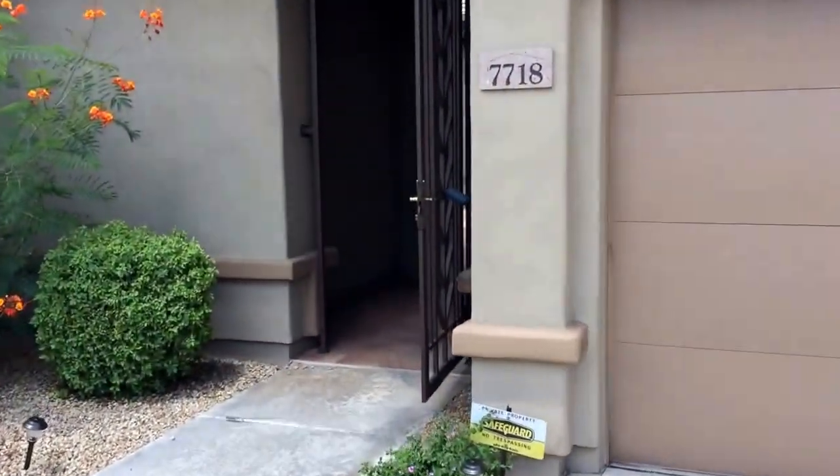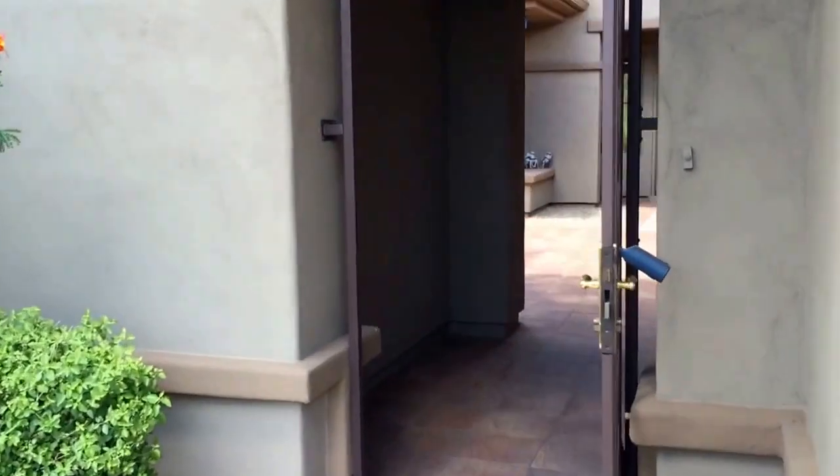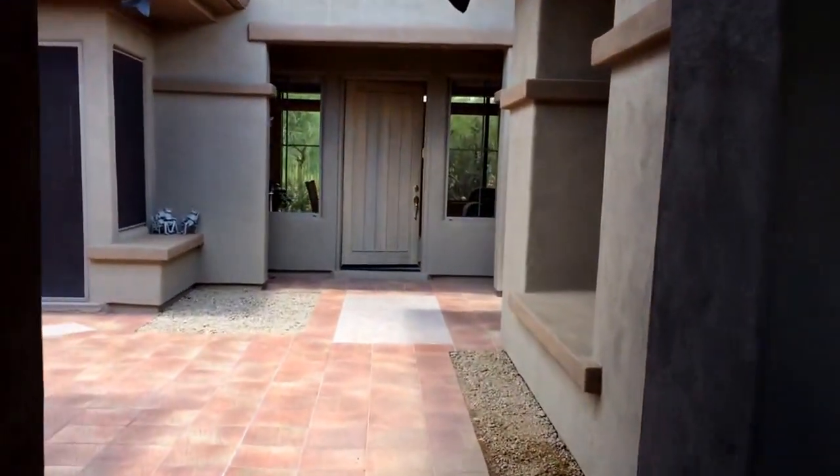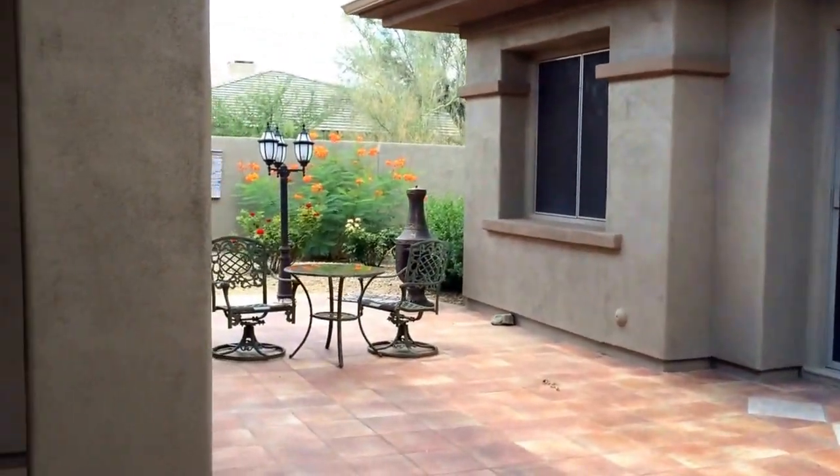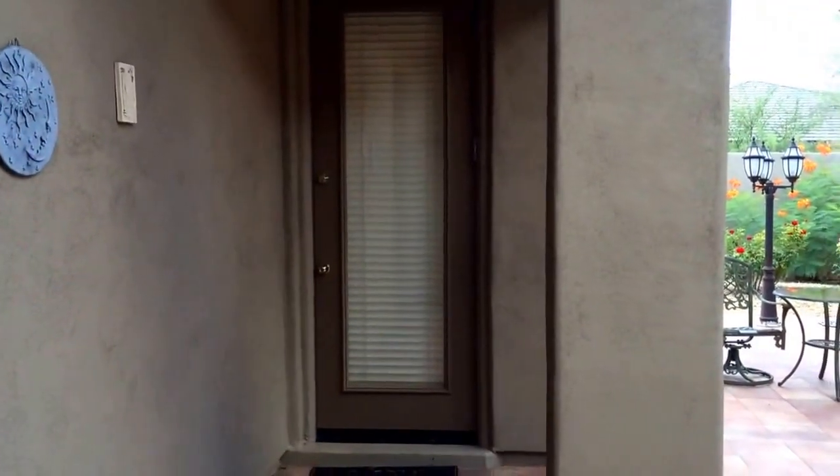Can't wait to show you the inside real quick, just for you to get a glimpse. Walking into the courtyard here, nice sized courtyard. To the left is going to be that casita, full bathroom.